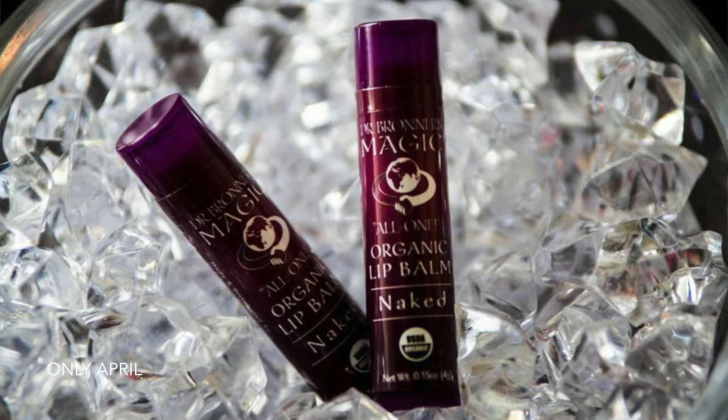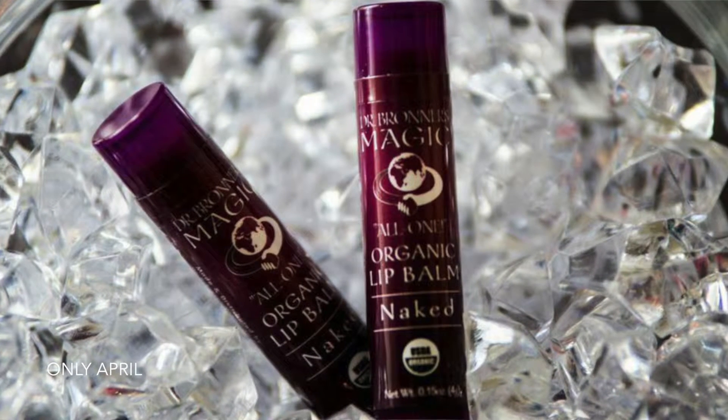The next products I got from Pharmaca are two of the Dr. Bronner's all-in-one organic lip balm in Naked — the unfragranced version. These are $2.99 each. This is my favorite lip balm. If you guys are looking for a new lip balm option, these rate a zero on the EWG website, so the cleanest version you can get. They're super creamy and super moisturizing.